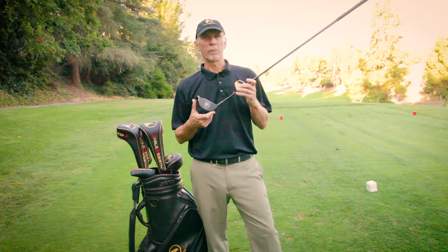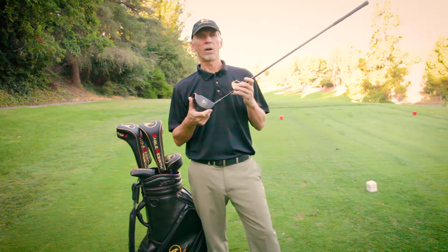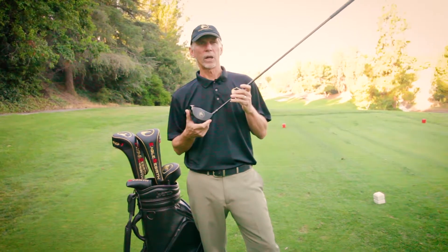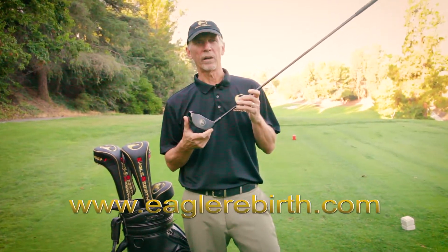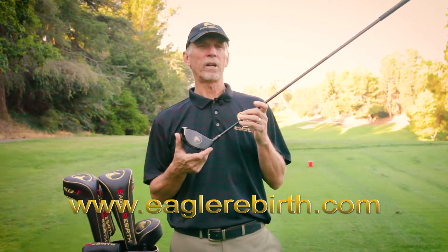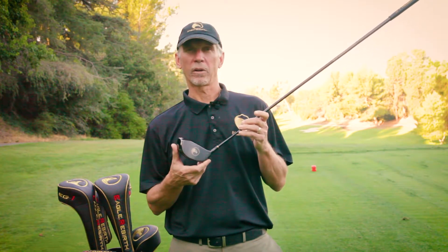Take advantage of our breakthrough technology. Eagle Rebirth Golf can help you hit longer, straighter drives starting today. You can order one of these custom-built drivers by logging on to our website at www.EagleRebirth.com, or by visiting one of our registered dealers or a pro shop near you. Become a better player today with Eagle Rebirth Golf.